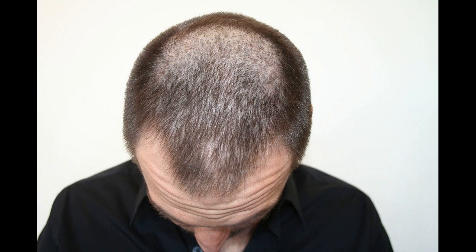Up to 60% of men show improvement in vertex balding, with a mean increase in hair density of 10% to 12%.